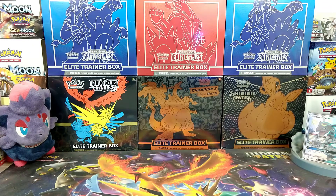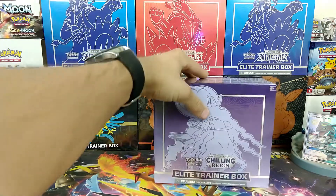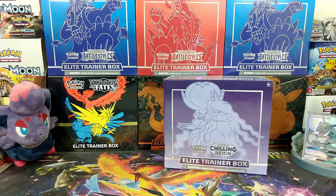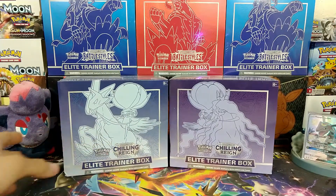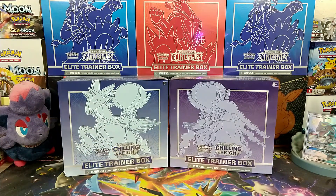Hello everyone, welcome back to Daily Poké Packs. Today we have something really cool for you. We have some Chilling Reign ETBs. Managed to get these both in store. Got one at a Barnes & Noble, got one at a Walmart. But without further ado, let's jump into both of them.